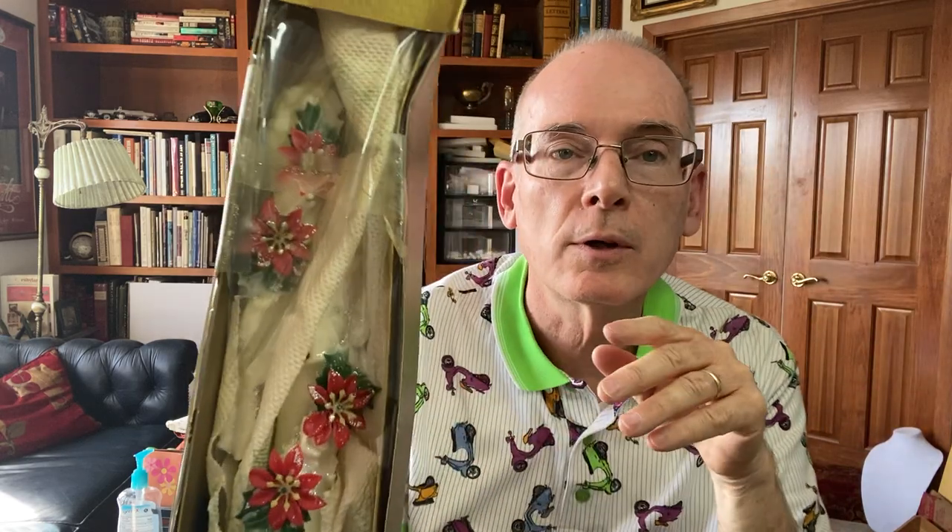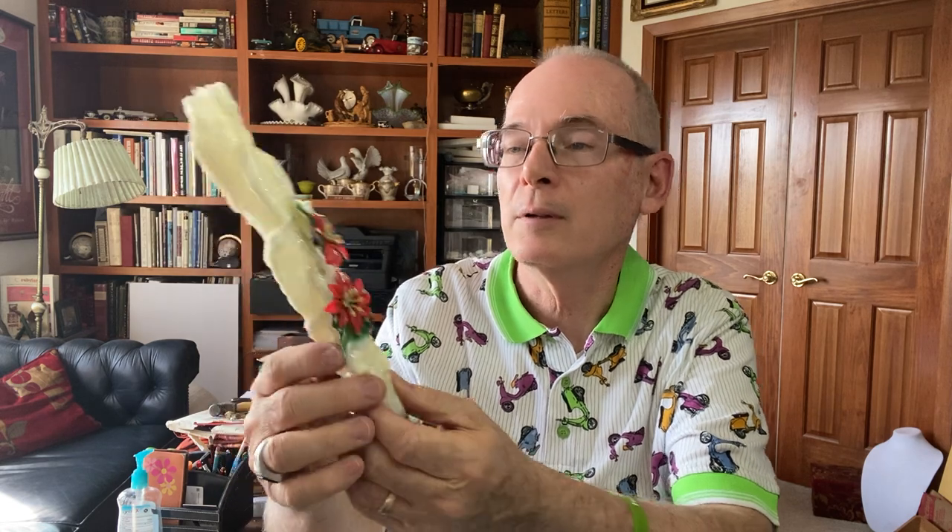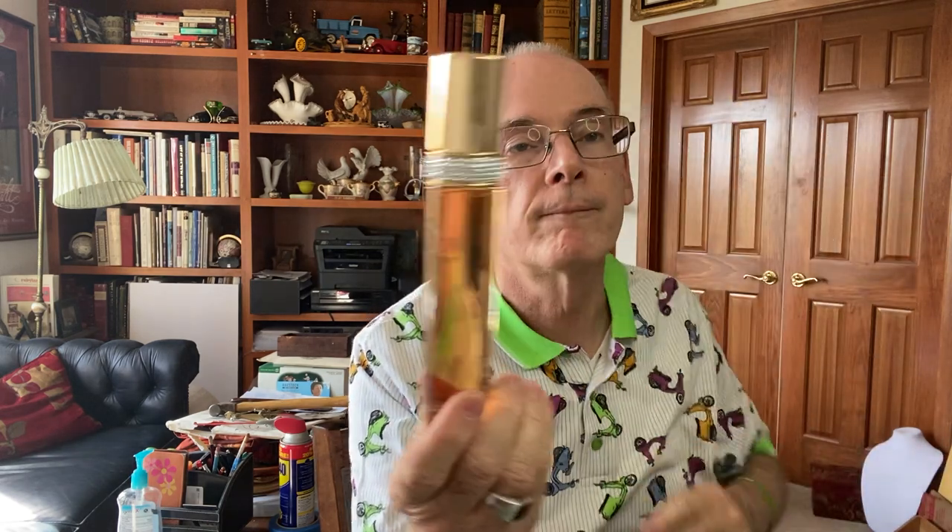Vintage Christmas — look at these wonderful candlesticks in this box. Cindy found them and I said yes, put them in the cart. Yes they have been burnt, but aren't these awesome? Little poinsettias on them, still in great shape — they haven't been burned very much. Those all go into our Christmas stuff. Then — Elizabeth Taylor White Diamond perfume, brand new full bottle spray. I don't think it's ever been used. I've sold a good amount of perfume — I find a lot of it in the bins.